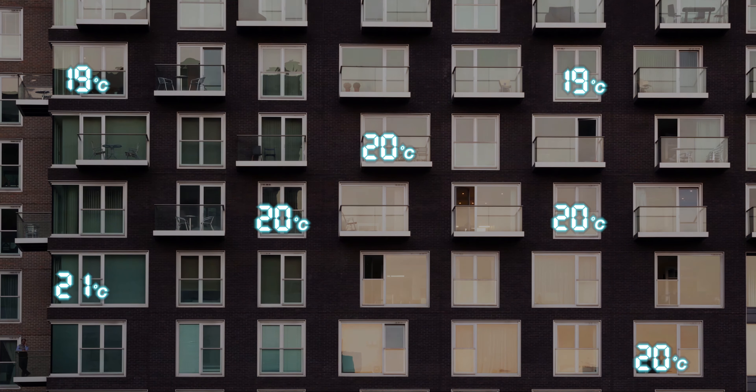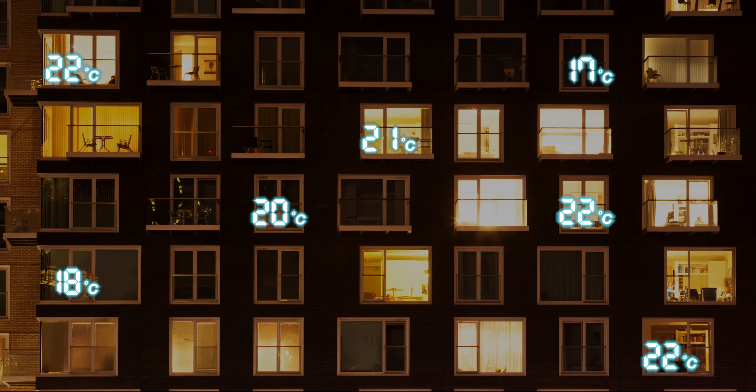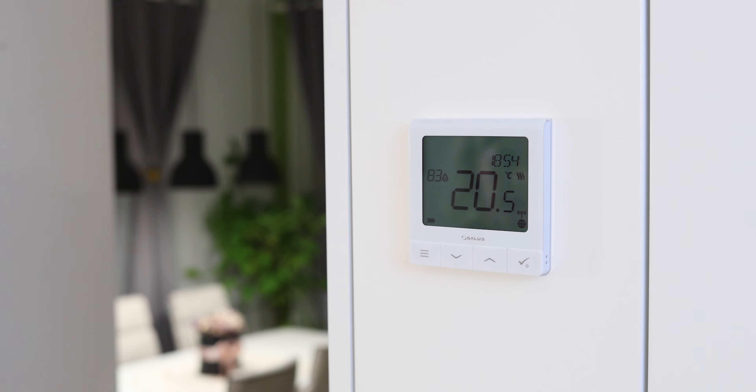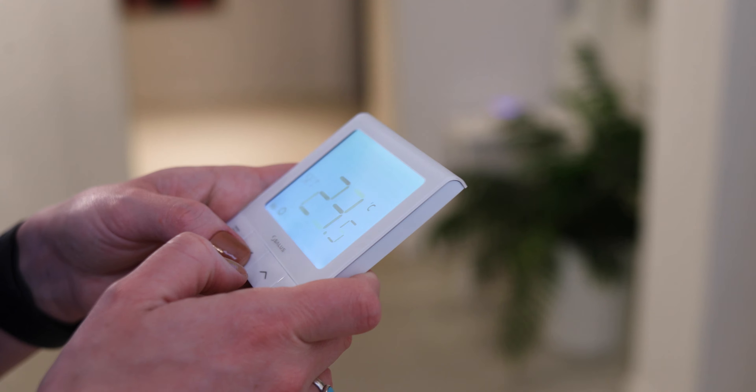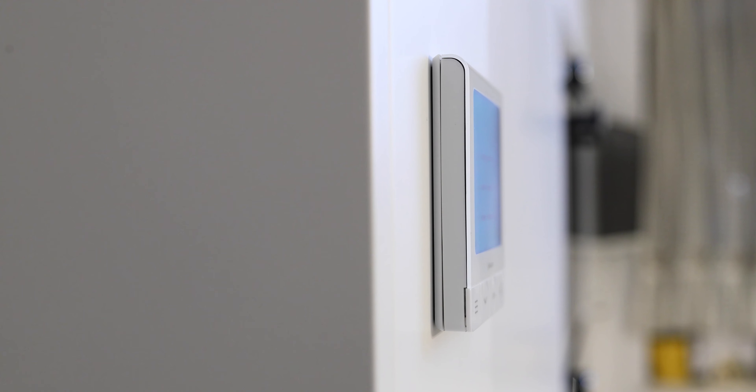Every modern home deserves an efficient temperature management system. With this in mind, we have developed the Salus Quantum thermostat. The Quantum boasts a slim and minimalist design with a large LCD screen and a prompted menu system, making it one of the most user-friendly thermostats on the market.